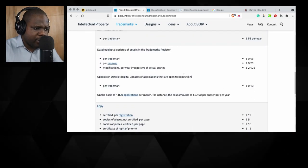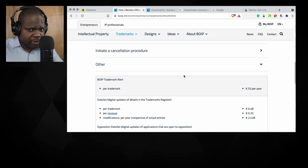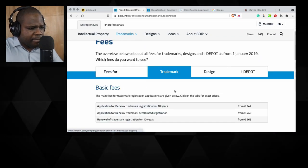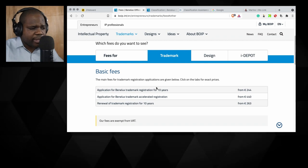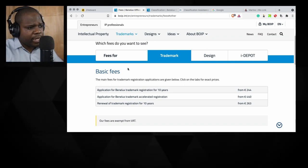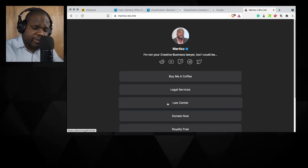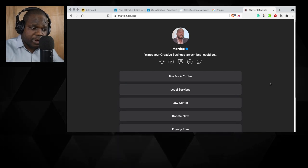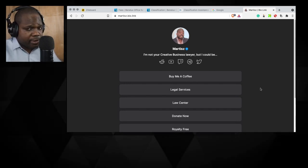There's also an alerts feature — per renewal, if you want to stay up to date about things happening during registration or opposition, you can pay for it and they will send you an alert. Everything about the fees you can find right here on their website. In the next stream we'll talk more about classification and how you can use it. If you have questions, go to Discord and ask me directly — there's a link to the law center. If you find this information useful, subscribe, and if you want to support us, buy me a coffee — it's three dollars or five dollars.